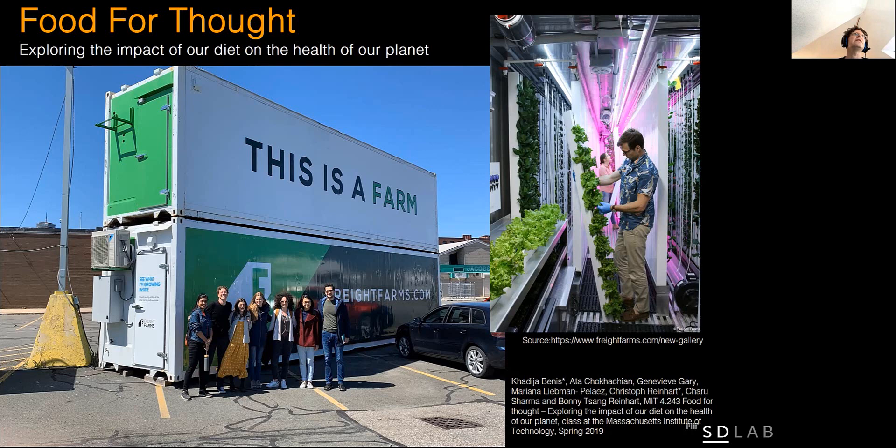Another topic of key interest in our lab is hydroponic shipping containers, such as the one you see here on the screen. We are mainly focusing on better understanding what the overall carbon emissions of these types of systems are vis-à-vis current agricultural practices, how much energy they use locally, as well as what impact they have on the cost of food and local jobs.